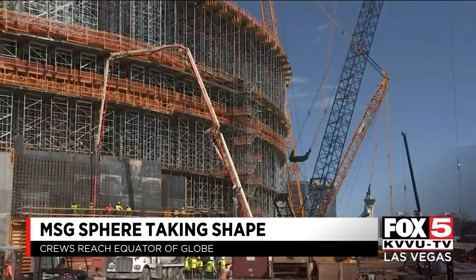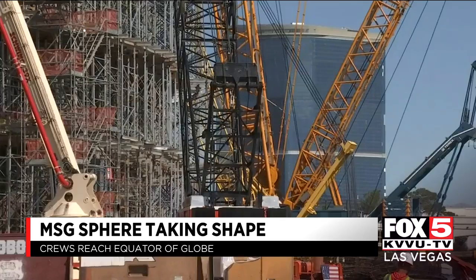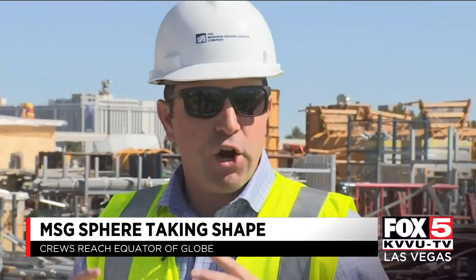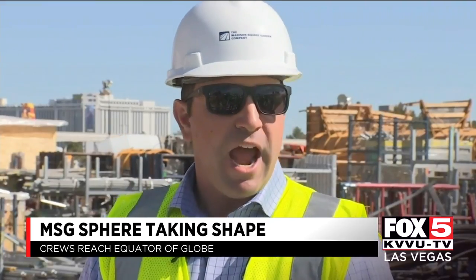Building a globe this size comes with big challenges. To get materials from one place to another, the world's fourth largest crane was brought to Las Vegas. This crane has been mobilized on site to assist with very large picks that are extremely difficult to reach. Very few cranes in the world have that capability.